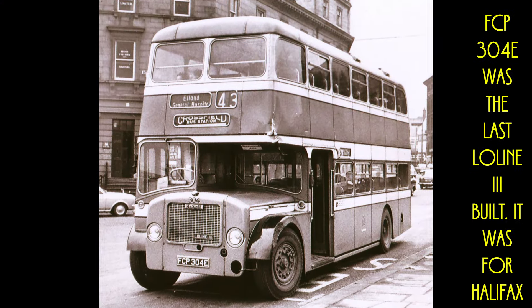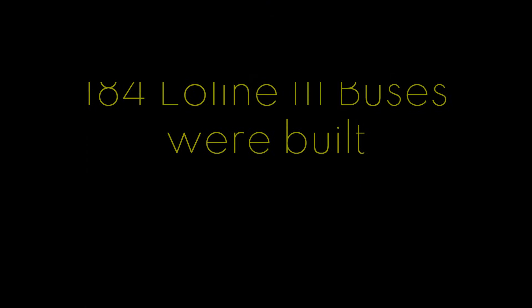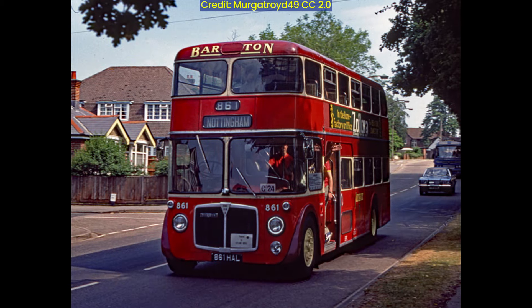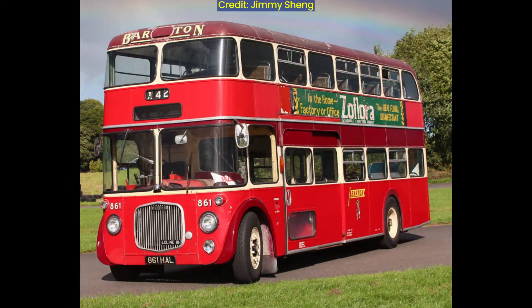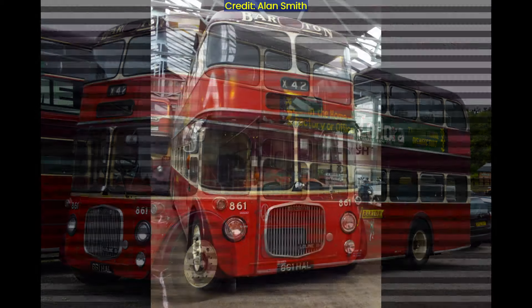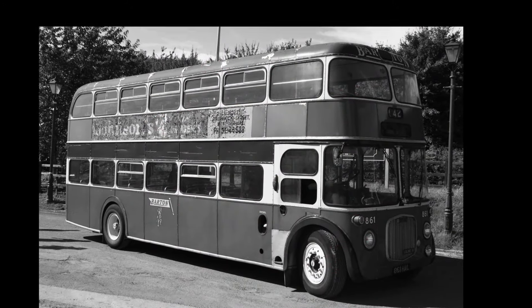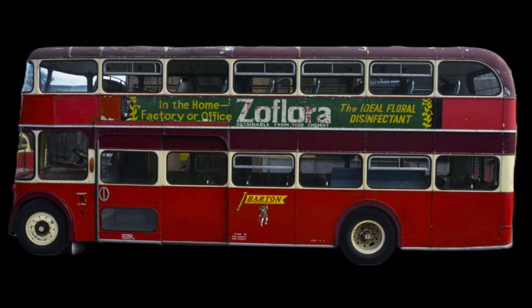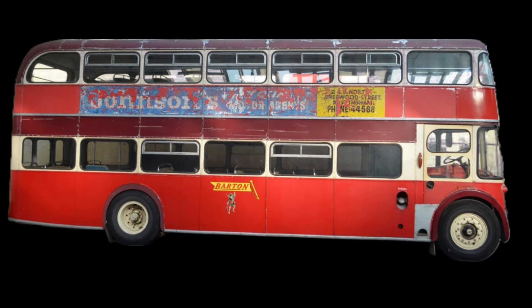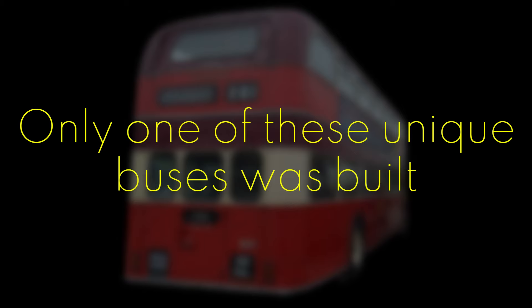Gardner 6LW, 6LX, and Leyland O.600 engines were available. In 1961, Barton Transport ordered a unique Low Line, No. 861, which had low-bridge bodywork built by Northern Counties on a Low Line 2 chassis. It was the lowest ever recorded roofed British double-decker at a height of 12 feet 5 inches or 3.78 meters, specially designed to pass under an ultra-low railway bridge at Soli Junction. Featuring a full frontal design with wrap-around windscreens, it was quite different from all other Low Lines built. Thankfully, this unique bus was preserved.